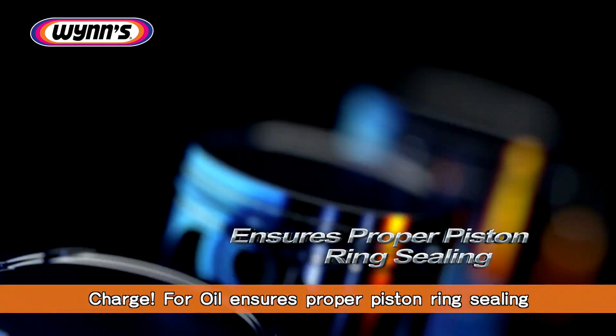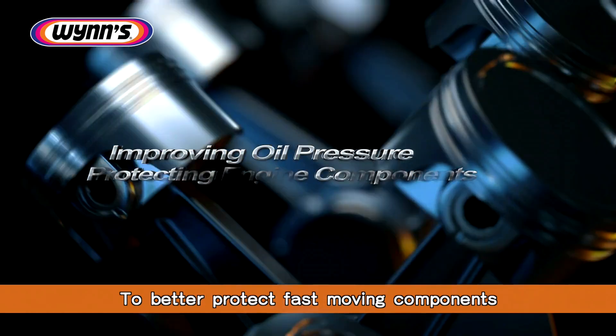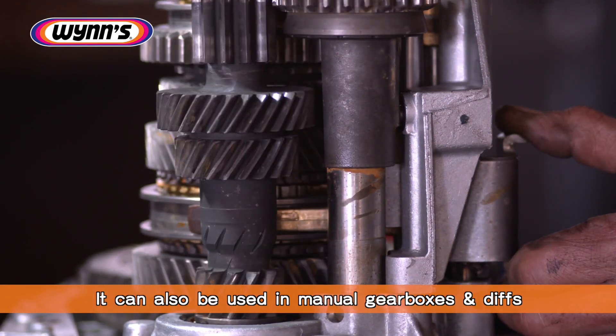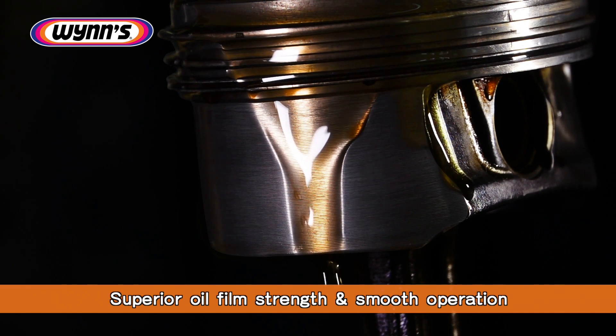Charge for Oil ensures proper piston ring sealing, thereby improving the oil pressure to better protect fast-moving components. It can also be used in manual gearboxes and diffs, or as an assembly lube to ensure superior oil film strength and smooth operation.